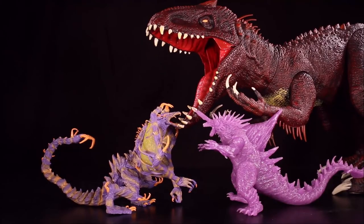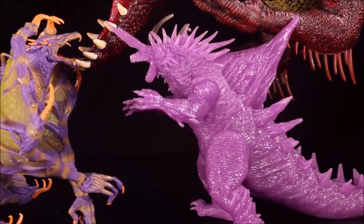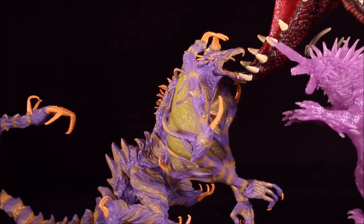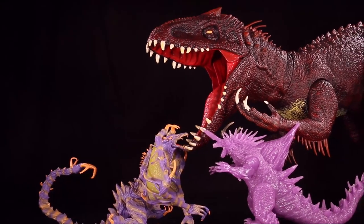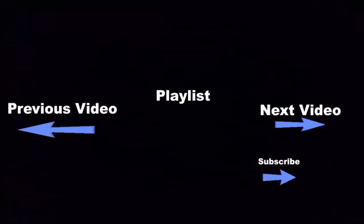Check out this channel — Crazy Dino Toys — for lots of Godzilla, King Kong, and especially Jurassic World dinosaur toys and battles. Click the subscribe button below this video to see a lot more fun videos, and click the boxes below for even more.